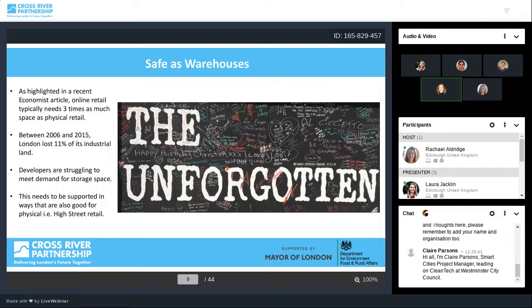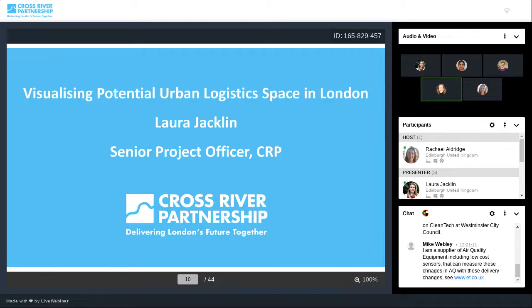As highlighted in a recent Economist article, online retail typically needs three times as much space as physical retail. London has lost a lot of its industrial land, and developers are struggling to meet demand for storage space. This needs to be supported in ways that are also good for high street retail. We need to make sure that warehouses, storage, logistics, consolidation and distribution sites are properly and creatively planned so they can make an excellent contribution to thriving high streets. It now gives me enormous pleasure to introduce my CRP colleague, Laura Jacqueline.